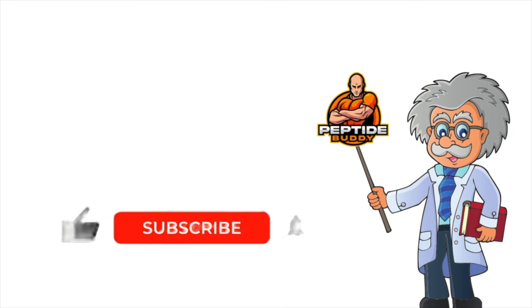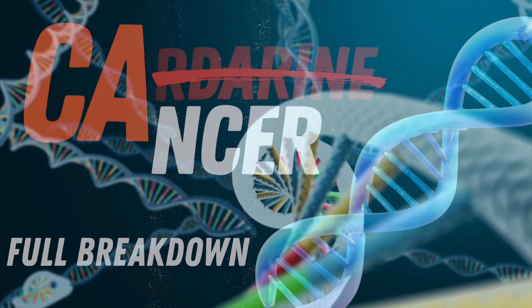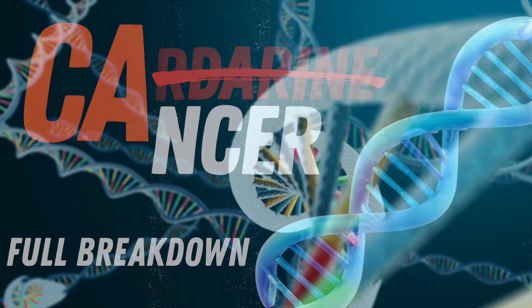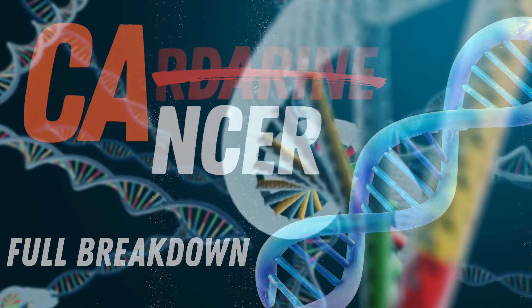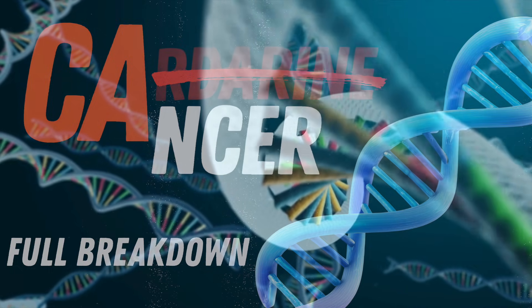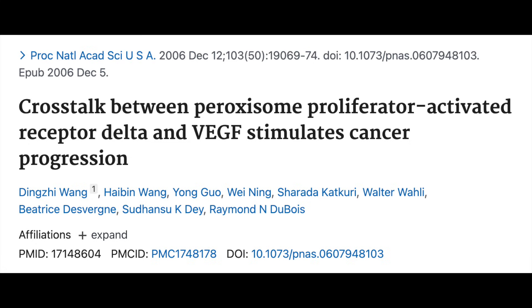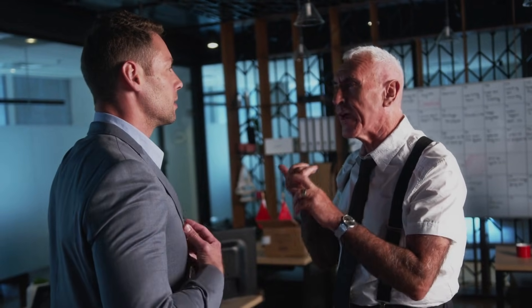Now, while PPAR-alpha and PPAR-gamma agonists are generally considered anti-tumorigenic, PPAR-delta activation has shown pro-tumorigenic effects in multiple rodent cancer models. Cardarine in particular is the compound used in these studies to demonstrate widespread cancer development. This was analyzed inversely as well, where mice without PPAR-delta expression showed decreased tumor growth when administered Cardarine. But like with most things that show a bit of promise in light of concern — and most things we discuss on this channel — of course there's controversy.